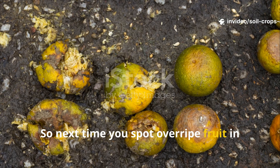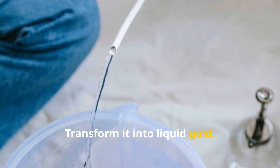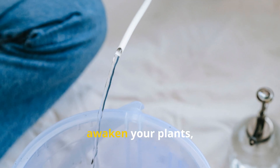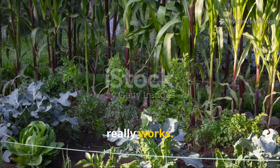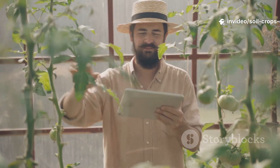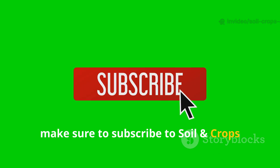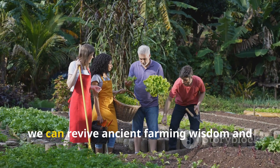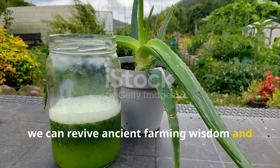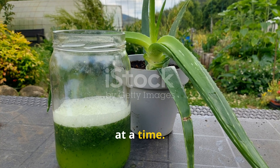So next time you spot overripe fruit in your kitchen, don't throw it away. Transform it into liquid gold. Feed your soil, awaken your plants, and let nature show you how abundance really works. If you learned something valuable from this video, make sure to subscribe to Soil and Crop Central and share this with fellow gardeners. Together, we can revive ancient farming wisdom and grow stronger, healthier gardens — one jar of liquid gold at a time.